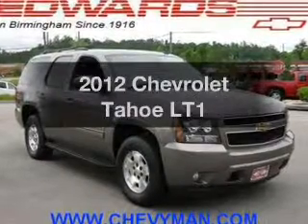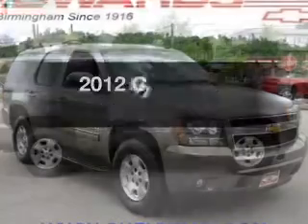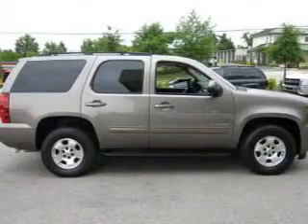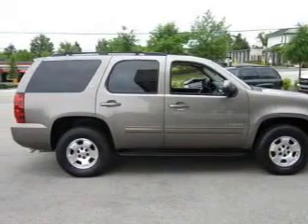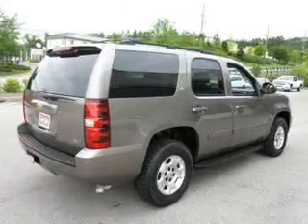Introducing the 2012 Chevrolet Tahoe — everything you need under one roof with this great vehicle. The powertrain includes rear wheel drive with a powerful 8-cylinder engine driven by a 6-speed automatic transmission.